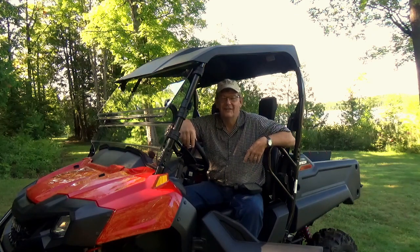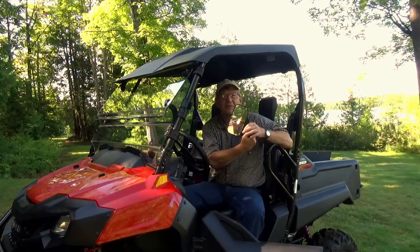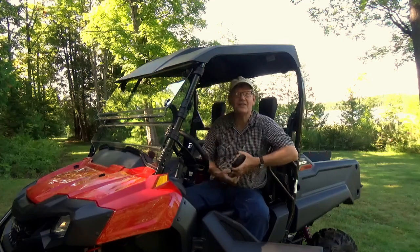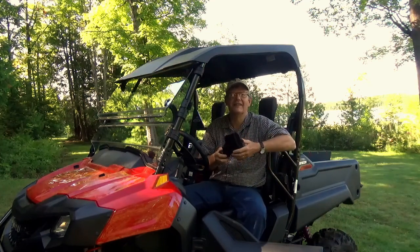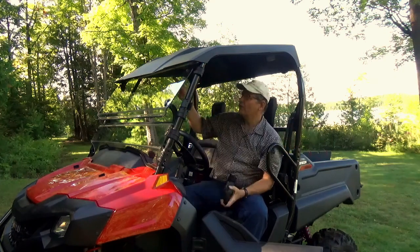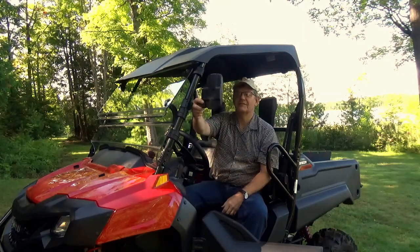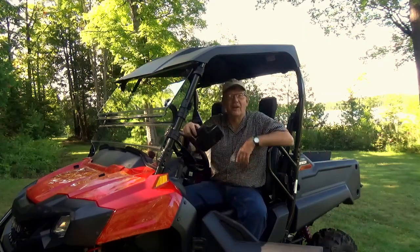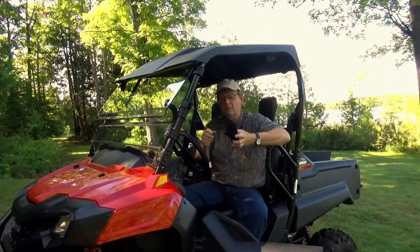Well today folks, we're going to install mirrors on our buggy. I had quite a decision to make — if you google these things there are many options. Do I go with a center automotive-type rear view mirror up top, or do I put side view mirrors? Not having driven a big truck a lot of my life, I wanted to go with side view mirrors.